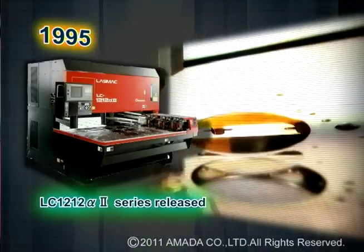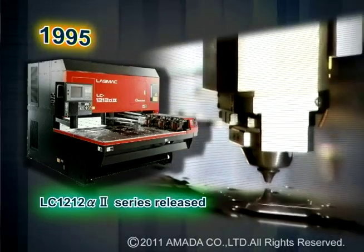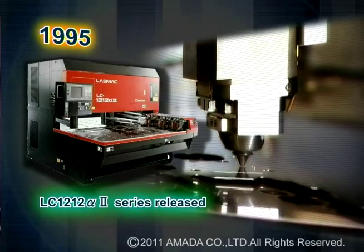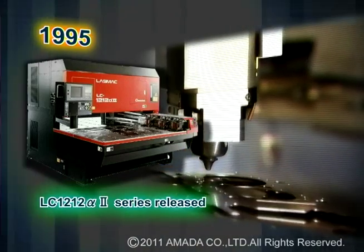In 1995, Amada developed the LC-alpha-2 series laser, which has helped Amada strengthen its position in the laser machine tool market. Since 1995, the LC-alpha-2 series laser has evolved progressively.